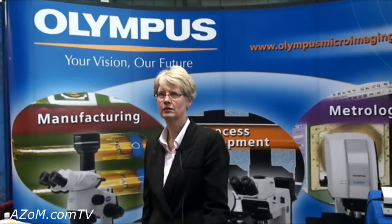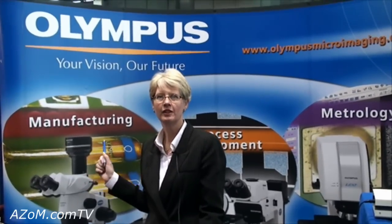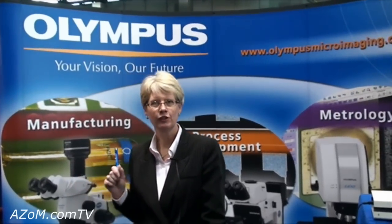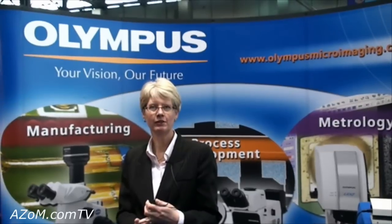This is Cameron Chai from azom.com and I'm speaking to Linda Sickle from Olympus. She's going to tell us about their organization. Olympus is a global company with three major divisions: a medical division, a consumer camera division, and a scientific equipment division.